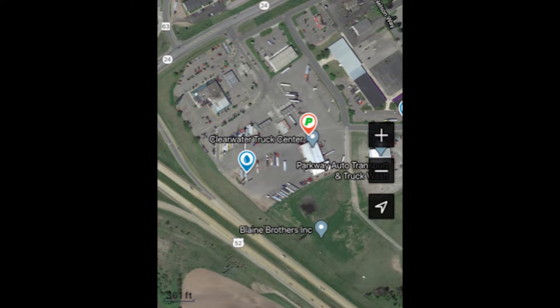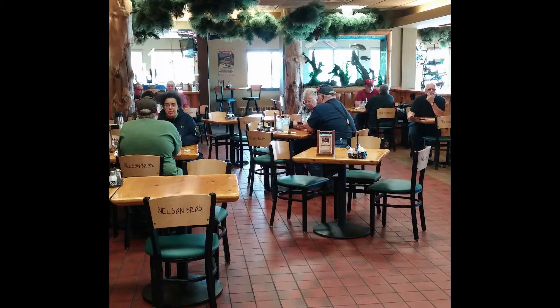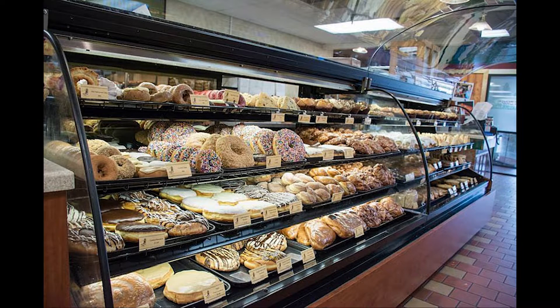Number 6: Clearwater Travel Plaza, Clearwater, Minnesota. This is on I-94, exit 178. This is about the last truck stop you'll come to on I-94 that's more than just a fuel-and-go truck stop. This place is super nice inside. It has an amazing restaurant. The breakfast options and the pastry selection in the morning are insane. Definitely give it a visit.